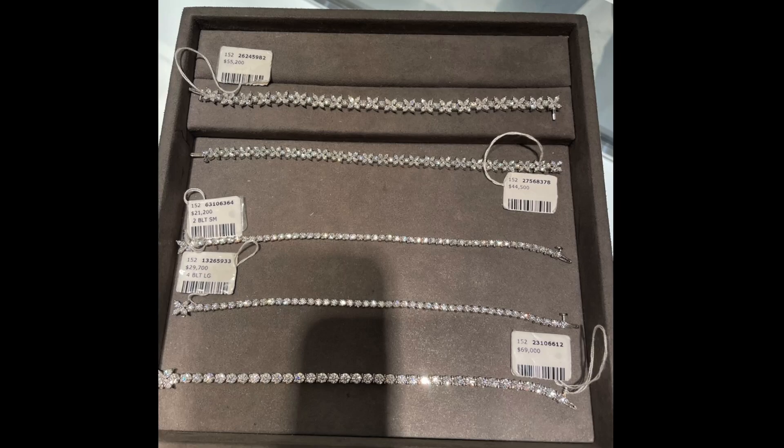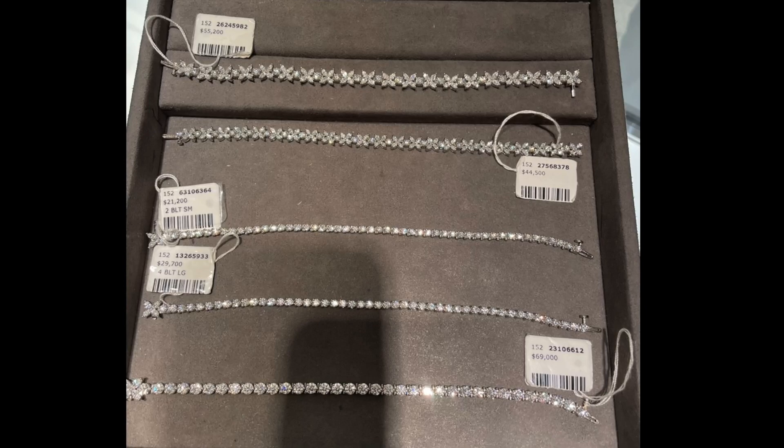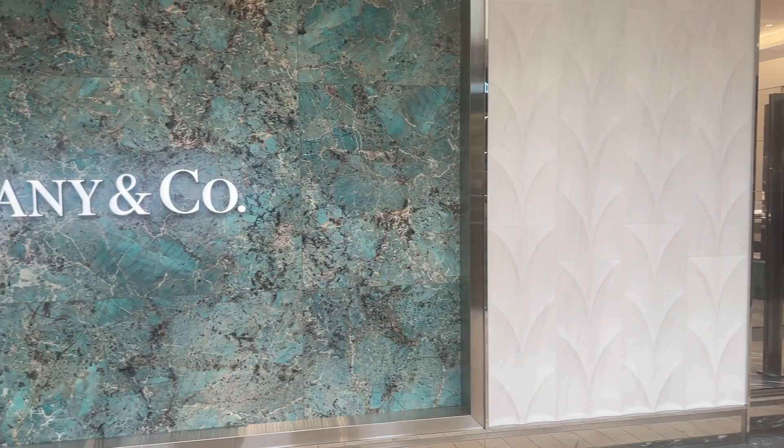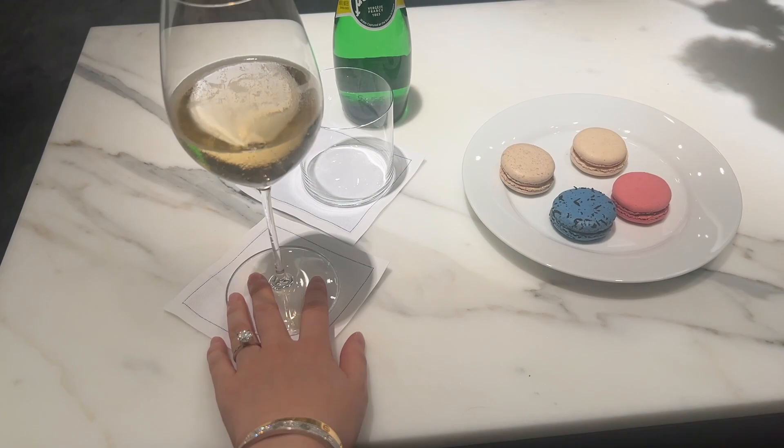Hi everyone, I'm Sujin. Welcome to my channel. I've been looking into adding a tennis line bracelet, so my fiancé went to Tiffany & Co to check out some pieces and made an appointment for me to check it out. Let's check out Tiffany & Co together.